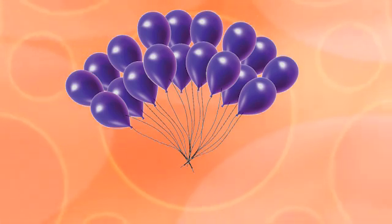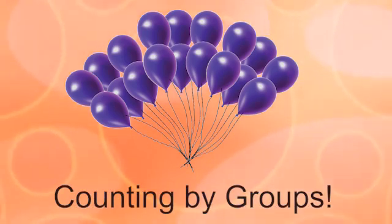Remember, when you multiply, it's all about grouping numbers together.